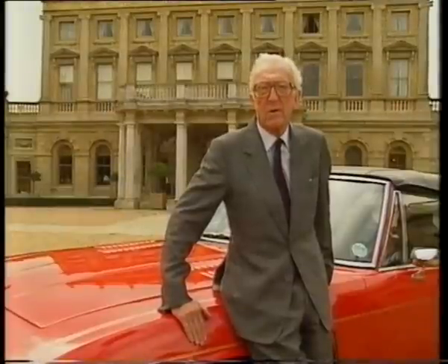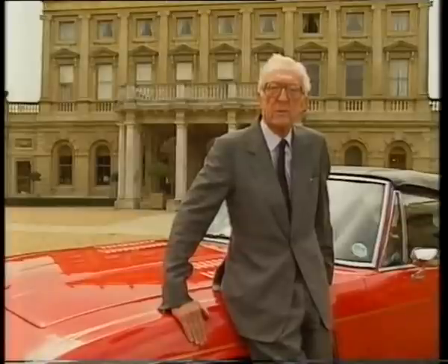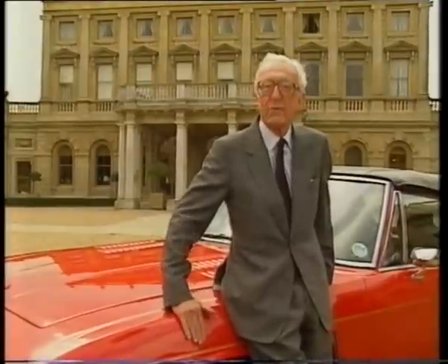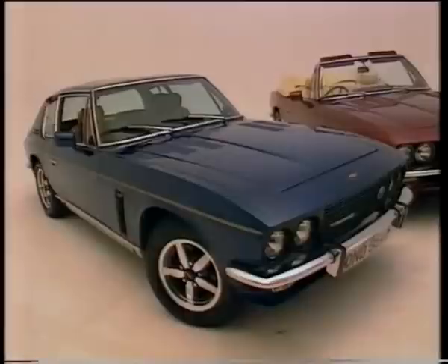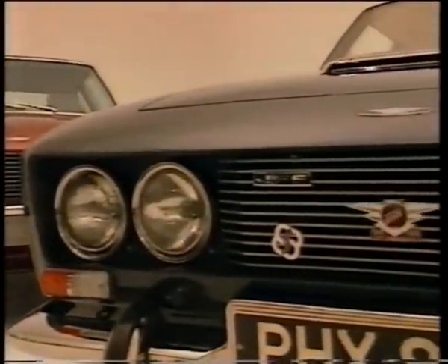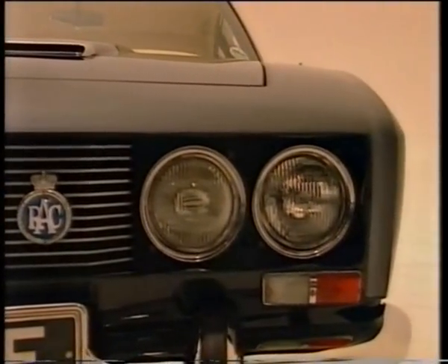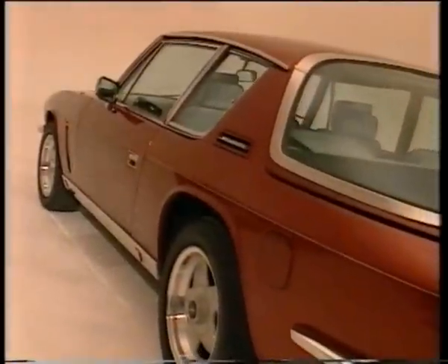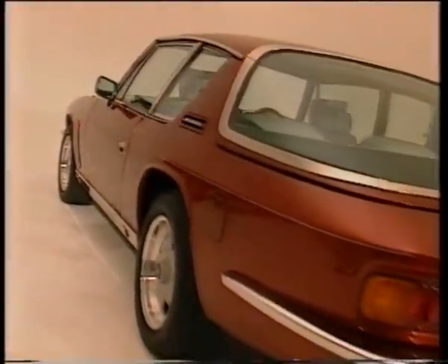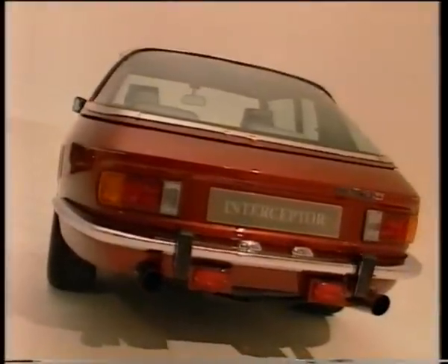It was an individual car, and with great respect to all motor car manufacturers now, they all look exactly the same — like jellies, most of them. This was a car of great individuality. Jensen and Concorde are synonymous names in my mind, because the era of the Interceptor was also the era Concorde came in. After 25 years, there's still nothing in the skies to touch Concorde — and I still don't think there's anything to touch the Interceptor.